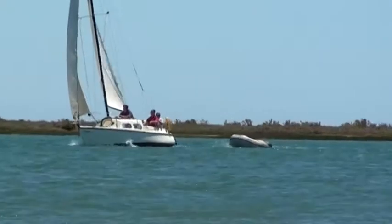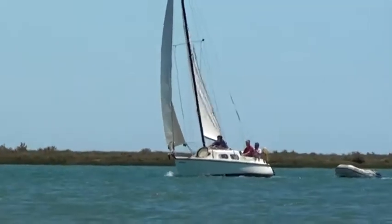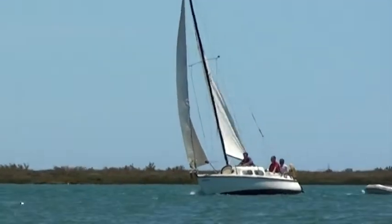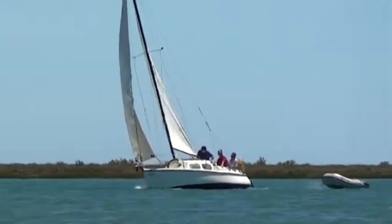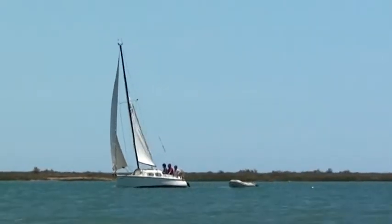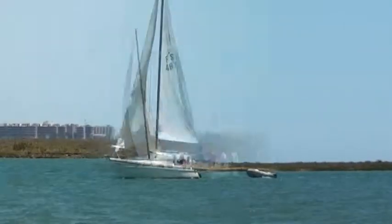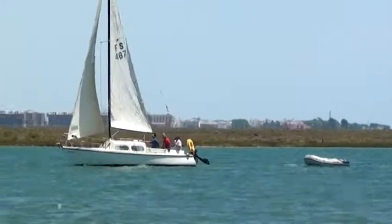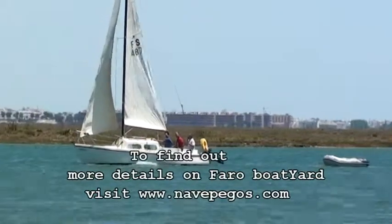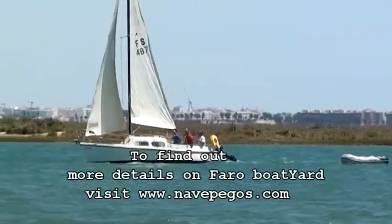Just beating up towards the commercial harbour here in Faro. This inland waterway can be used just about throughout the year. The water is always quite warm and these islands actually protect it from the swell of the Atlantic. Sailing in about 20-25 knots of wind here.